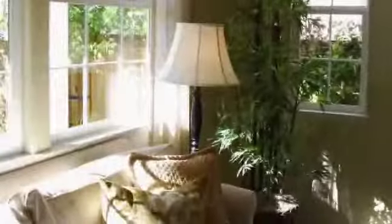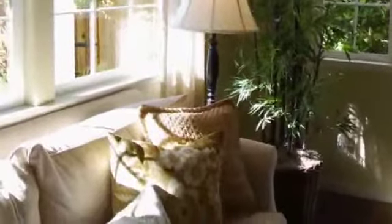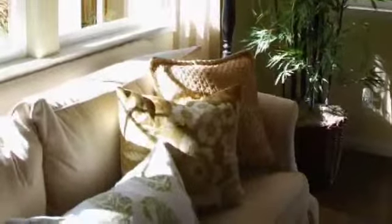Good energy-efficient windows have coatings that block UV rays, so things like your furniture, your carpets, upholstery, drapes, clothing — things don't fade as much as they do with an old inefficient window.